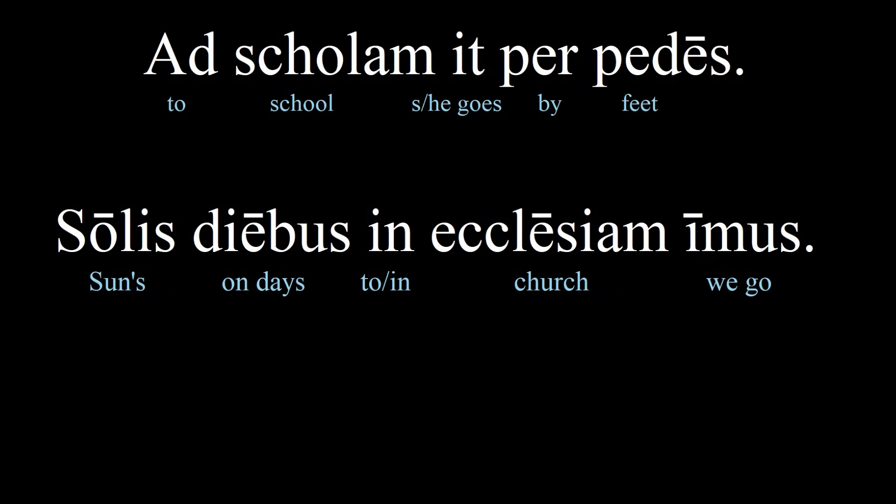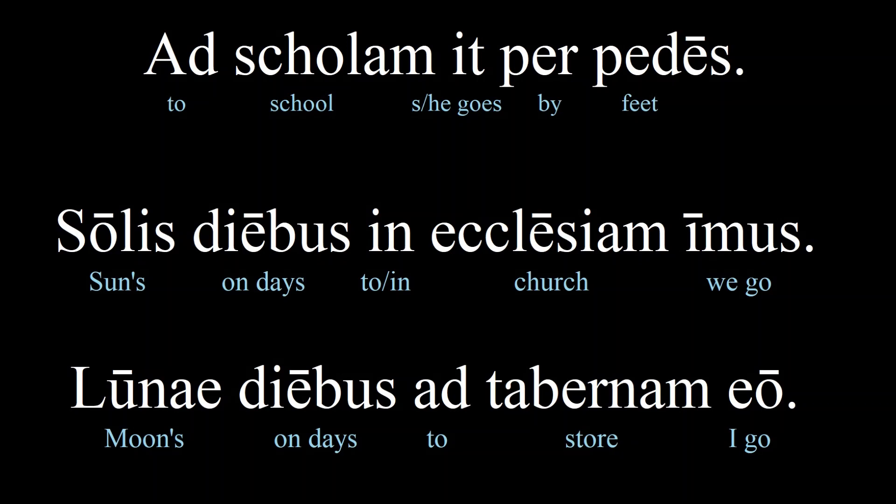You have probably heard of ecclesiastical Latin, which is also sometimes called church Latin. 'Ecclesia' simply means church. The phrase 'solis diebus' is a good chunk to learn because it contains the plural ablative form. We use the ablative to indicate at what point in time the event occurs, and it's plural because it's every Sunday. Try another: remembering that Monday is moon day, 'lunae diebus ad tabernam eo' — I go to the store on Mondays.